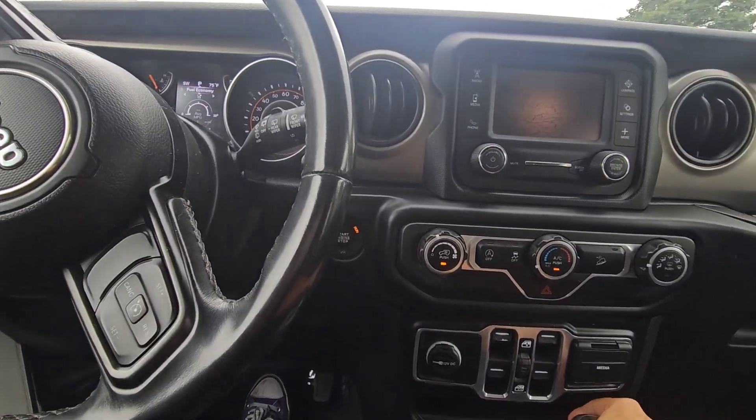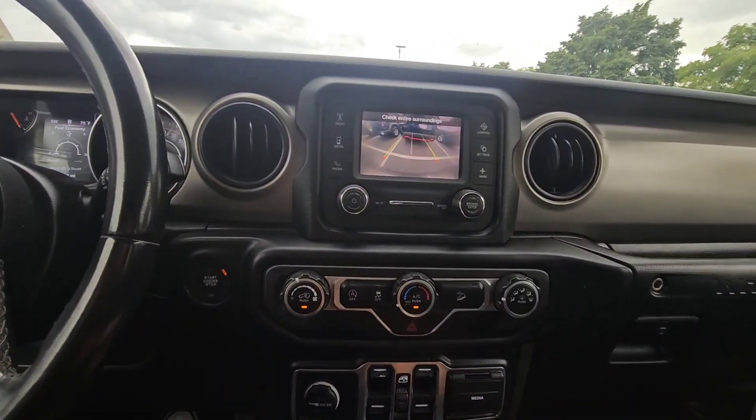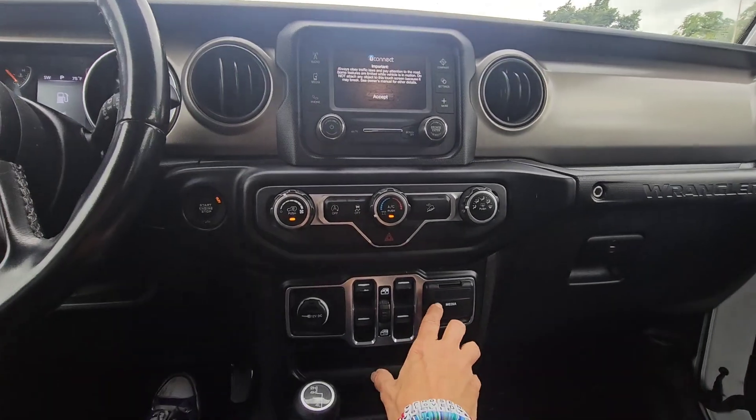You can take the top off, which is really cool of course. We've got the backup camera, Bluetooth, Bluetooth audio.